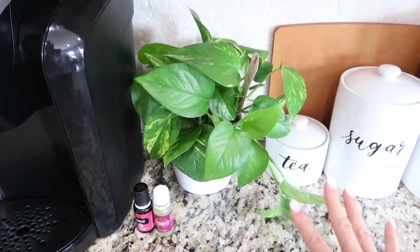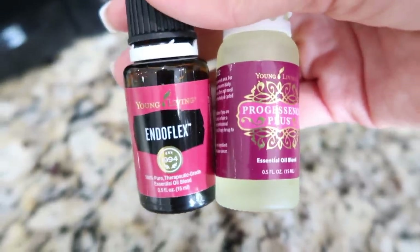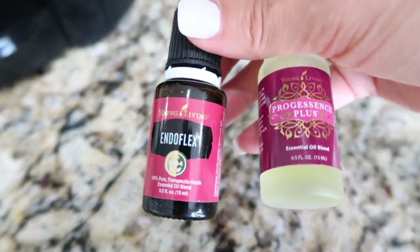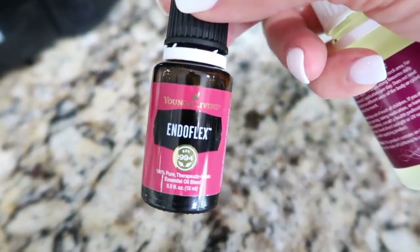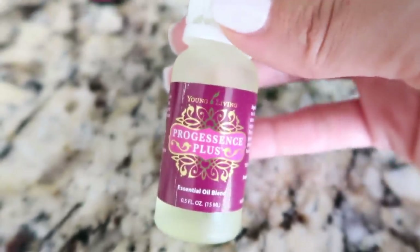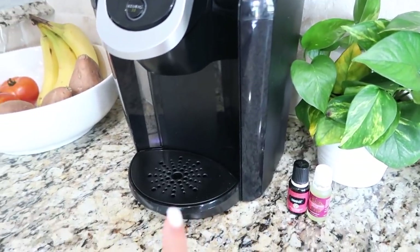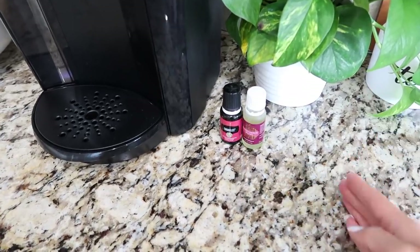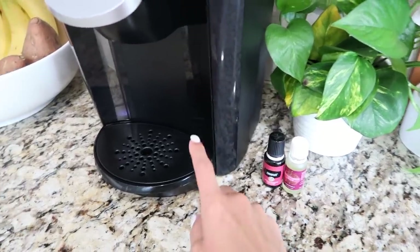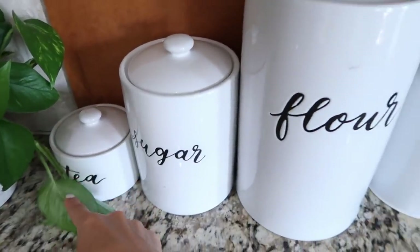My golden pothos house plant lives next to the coffee maker — they're super hardy, you cannot kill them, and I love having a real plant in here. Right next to it I keep my daily essential oils: Endoflex for endocrine and thyroid support, which I roll on my thyroid every morning, and Progessence Plus for female hormone support. I keep them by the coffee pot so I never forget — while my coffee brews, I put on my oils.